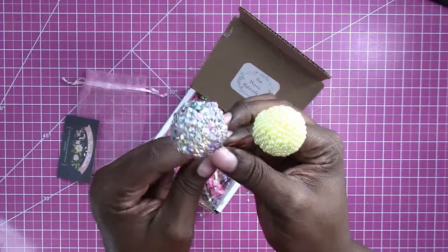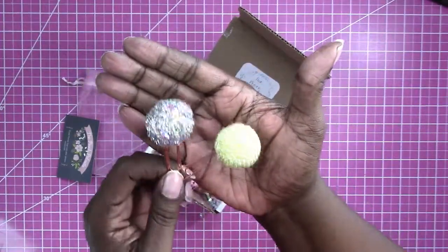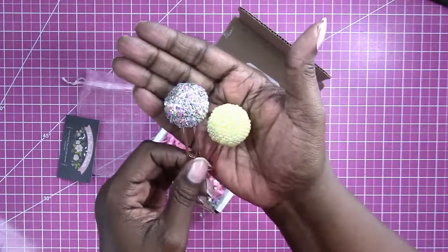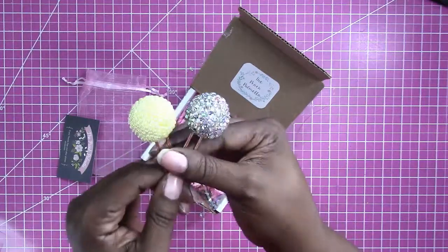They're just, I don't know, so special that I really don't want to use them. I just want to keep them in the box for safekeeping, but they are just unbelievably beautiful.